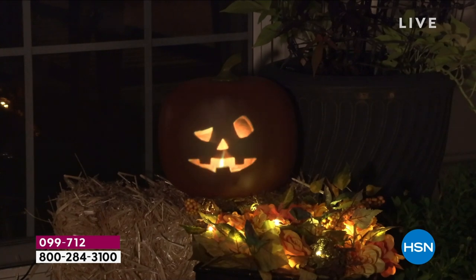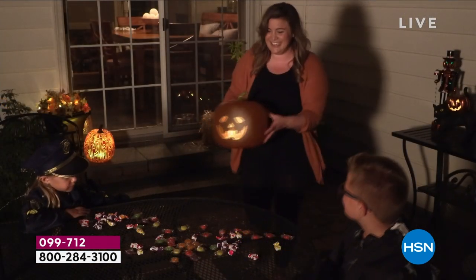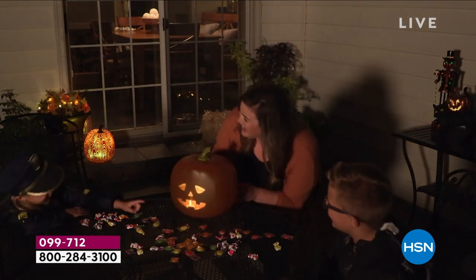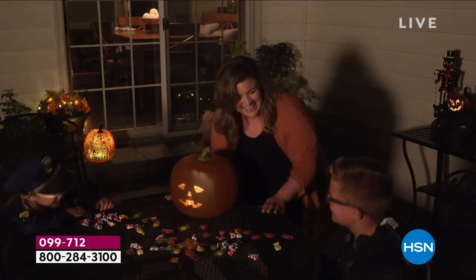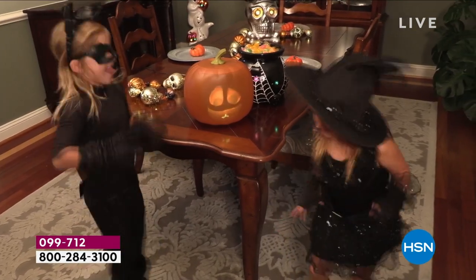He never gets rotten, he's easy to plug in, he's entertaining, and everybody will come and go — wait, what? How is this pumpkin moving? How is he talking? We've got him for $47.95 today — under $10 a payment.